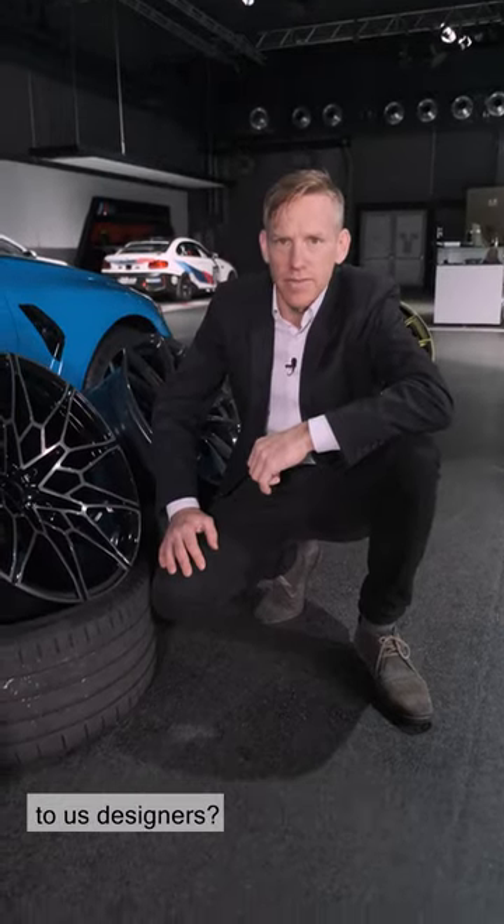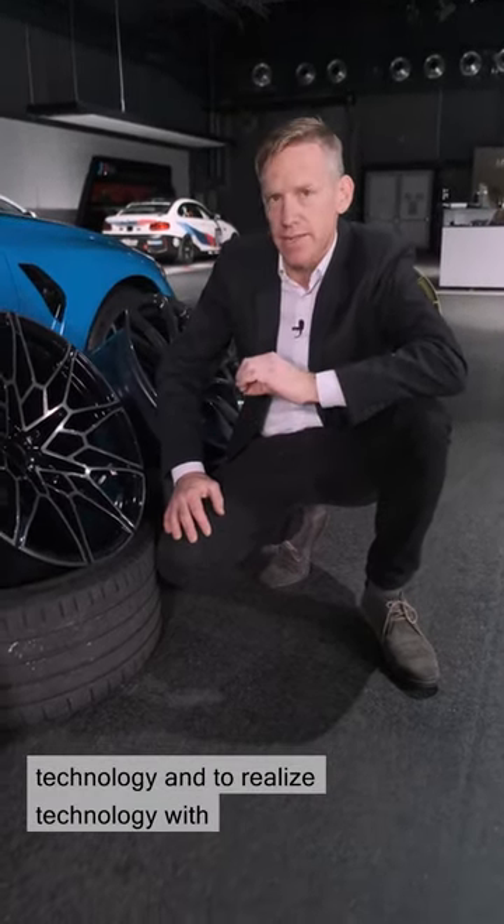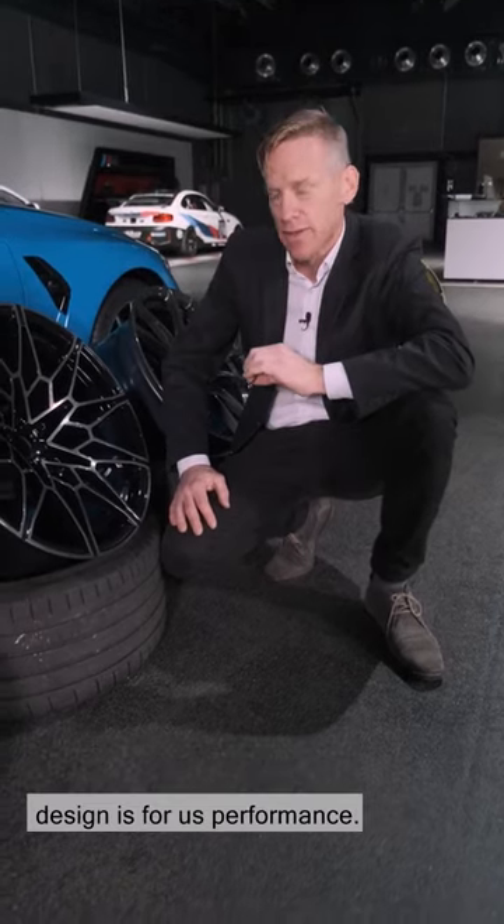What does performance mean to us designers? Performance obviously comes from technology, and to realize technology with design — that is performance to us.